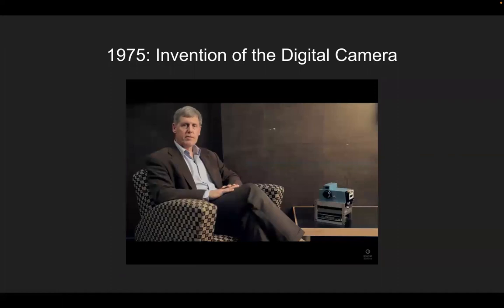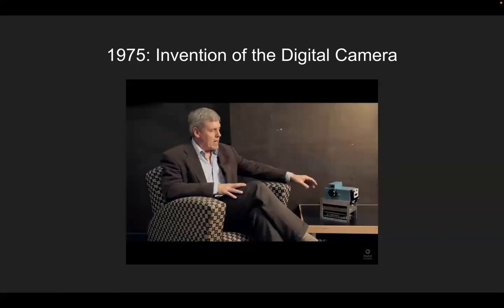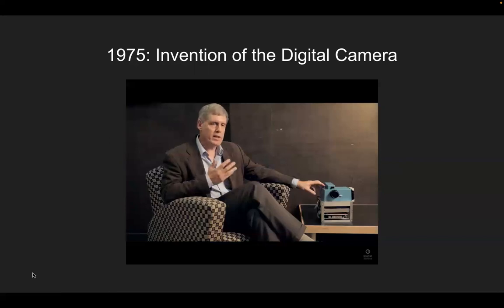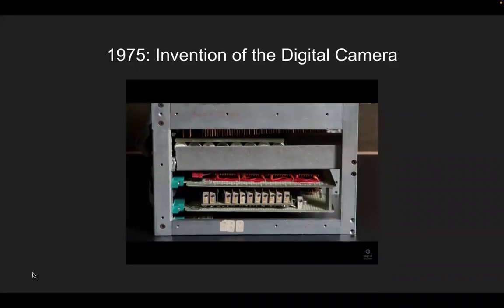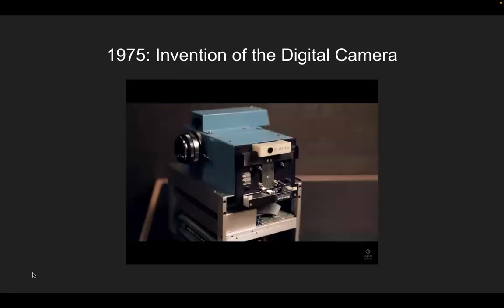My name is Steven Sasson and I invented the digital camera. To take a picture, I would pick it up and use a switch we built with two positions: the first turned power on so all the electronics would turn on, and the second would grab the picture. After the picture was grabbed, it was read out in about 50 milliseconds, digitized, and stored in the digital memory card contained in the unit. But it wasn't stored permanently — I needed a more permanent form of storage, and the only option available was a digital cassette.